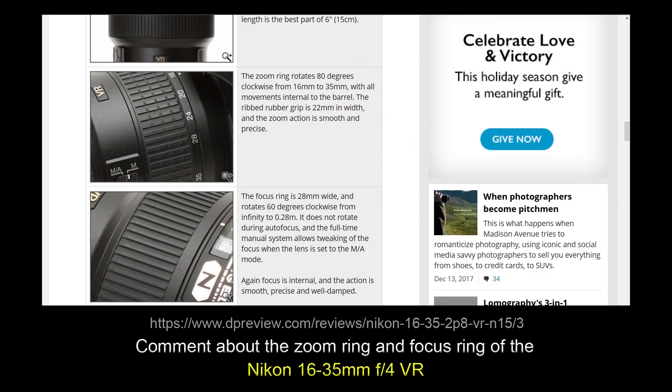One article claimed the zoom ring is smooth and precise and the focus ring is smooth, precise, and well-damped. Well, I disagree.